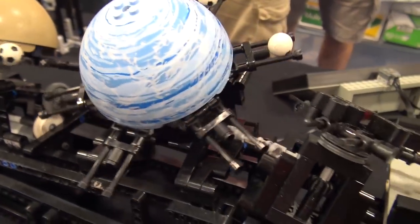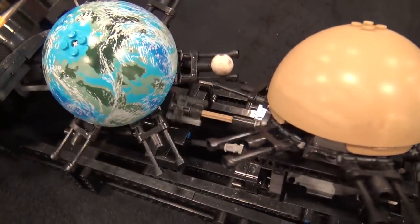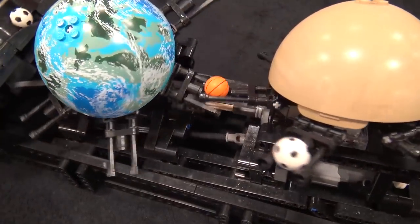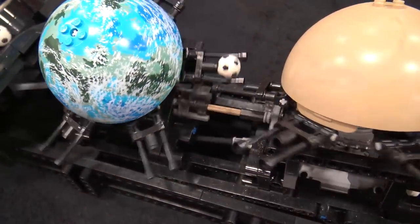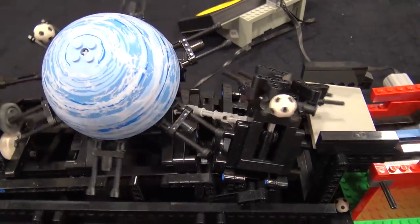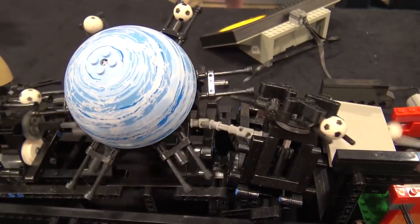One of the cool things about this module is how the balls are handed from one to the next using forks that pass through each other — it looks like it's going to crash but it just passes it off perfectly. This is the kind of mechanism Akiyuki has become famous for, and it's just amazing to watch.